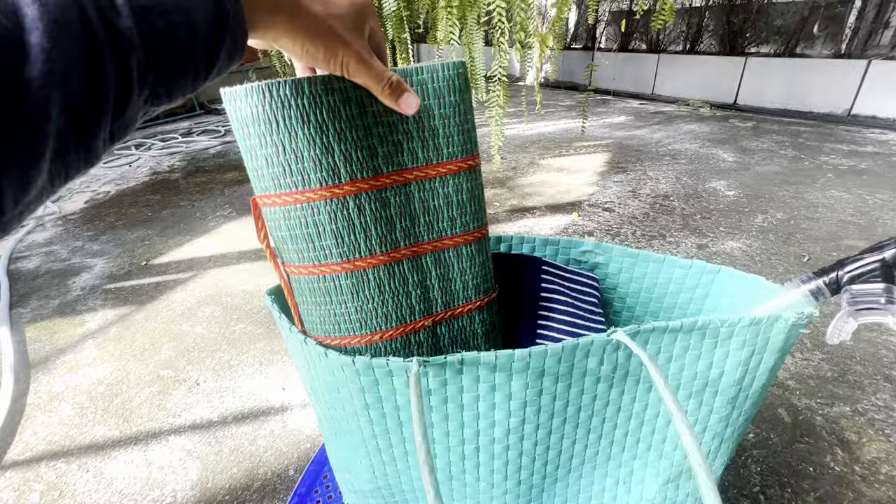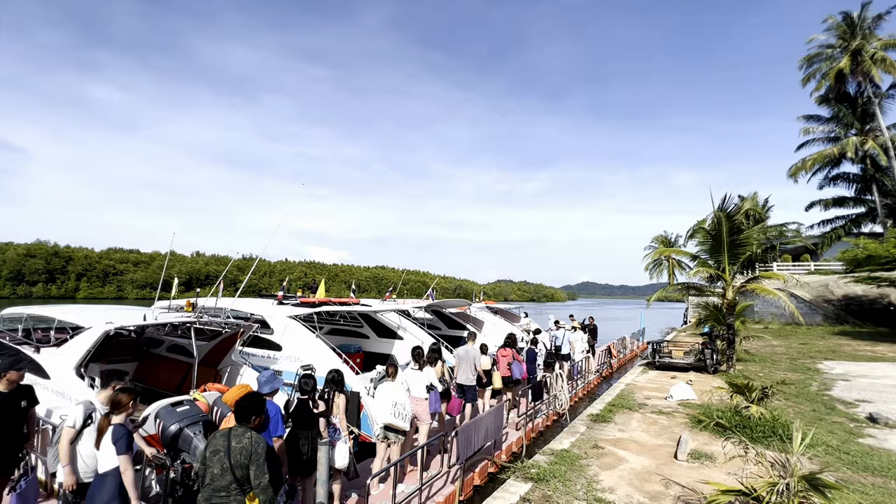We're leaving from the Southern Pier and they gave us breakfast — rice, noodles, some bread. The big plus side is that they gave us a little bag with towels, a picnic mat, and a snorkel. They gave us a whole package for the whole day.